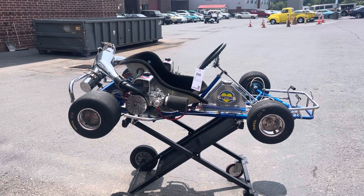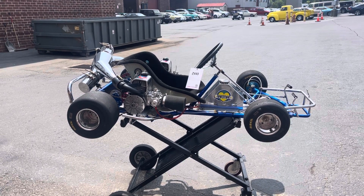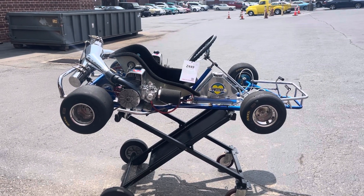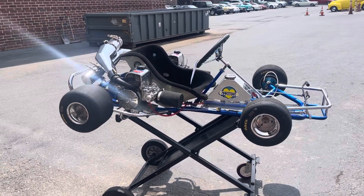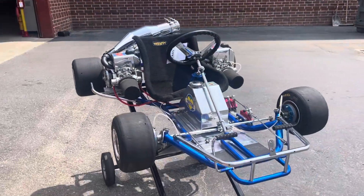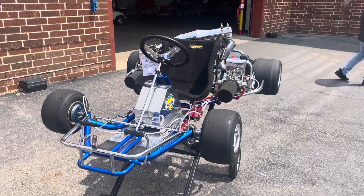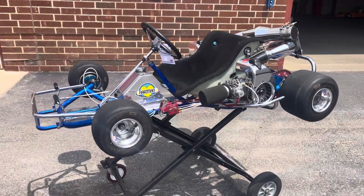Good afternoon, this is Doug Sharp from Vintage Museum Restoration in Indianapolis, 503-757-6120. Today we have a 1976 Hartman Blue Streak Twin with twin McCullough 101 engines, Hartman clutches, and Gary Hartman blind pipes. This is a beautiful car.